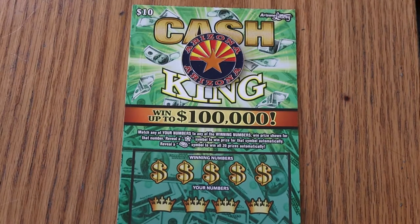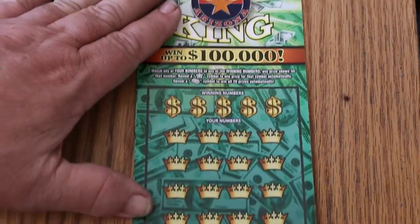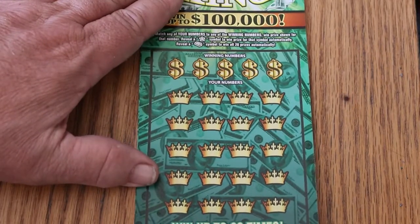What's up, YouTube? AZ Scratchers here, back with one ticket a day in May. That's a tongue twister. Anyway, simple — match your number to the winning number, find the star to win the prize, find the gold bar to win all of them. And these are the $10 Arizona Cash Kings. We're going to get started right now and see what happens.